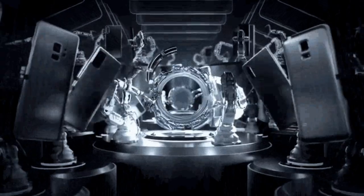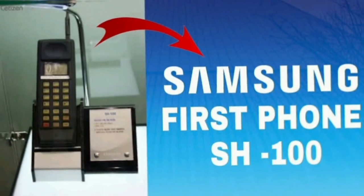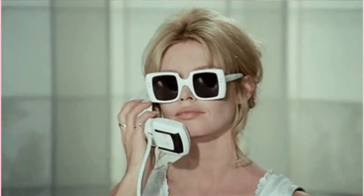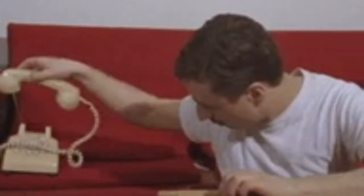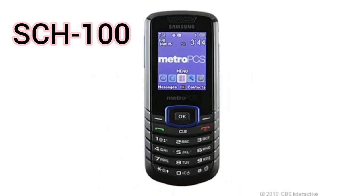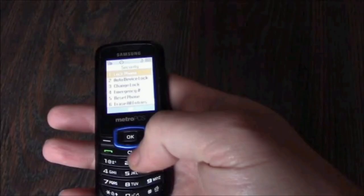The first mobile phone designed and manufactured in Korea was the SH-100, which was released in 1988 by Samsung. It was a basic phone with a monochrome display and a numeric keypad, and could only make and receive calls and store up to 100 contacts. It was followed by the SCH-100 in 1996, which was the first CDMA mobile phone by Samsung. CDMA stands for Code Division Multiple Access, a technology that allows multiple users to share a single radio channel.